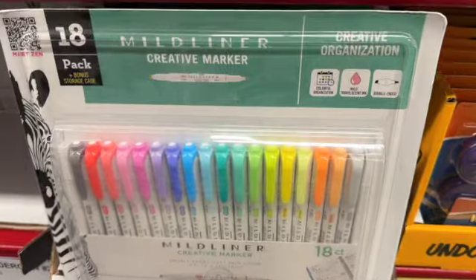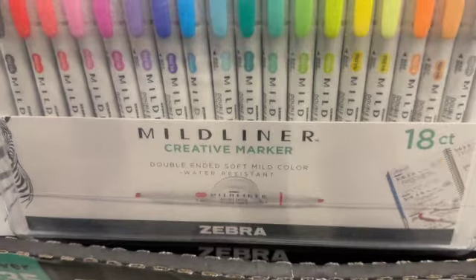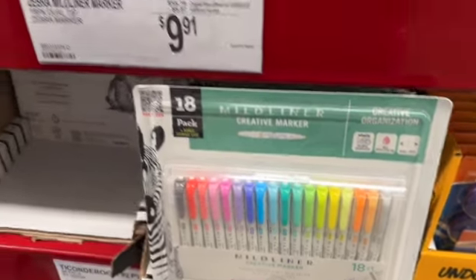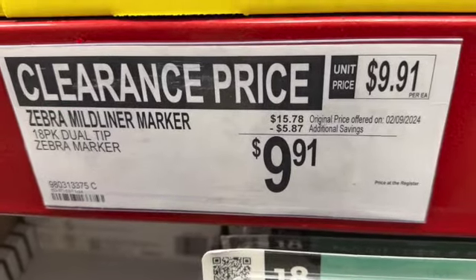18-pack Zebra Midliner markers. These are double-ended chisel and bullet tip assorted ink, plus it comes with a bonus storage case. $15.78, save $5.87. Clearance price $9.91.